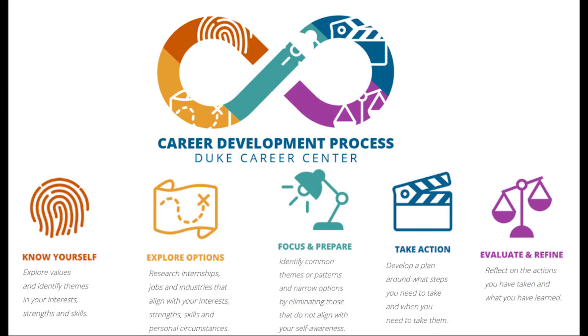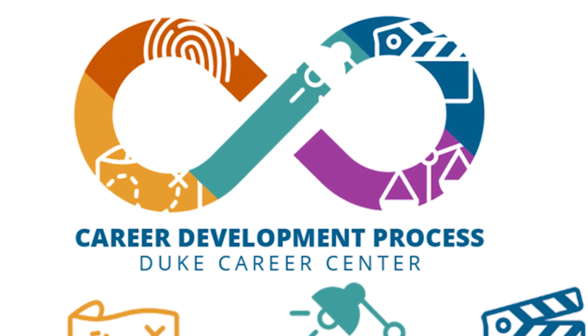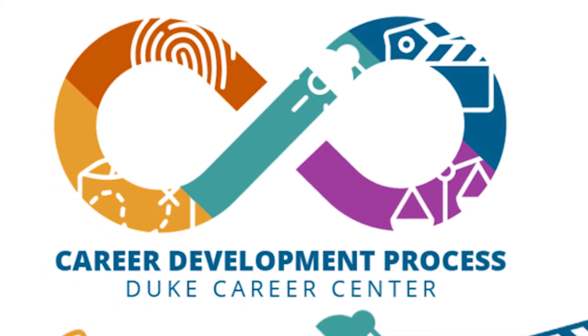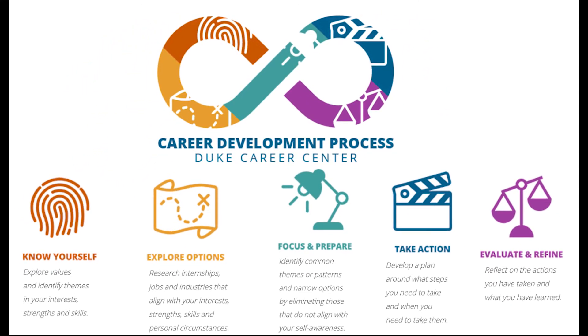Let's take a look at the career development process. This logo right here is the logo for our career development process. As you can see, it is in the shape of an infinity sign, which means that it is ongoing. So what that means for you is that this process can be ongoing — it's not a one and done. It's also a process that you can start where you need to start, so your process might not look the same as your roommates, your friends, or your teammates. Your process is unique to you.